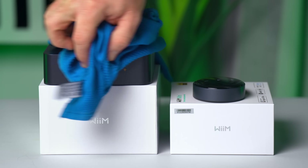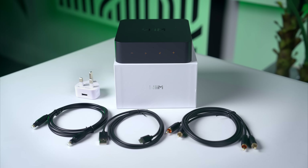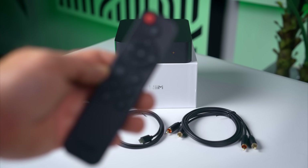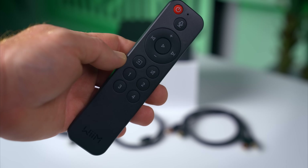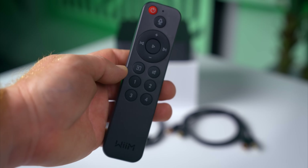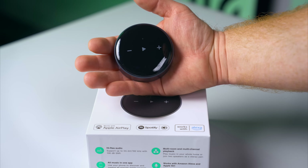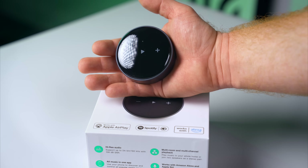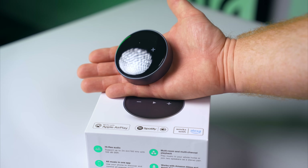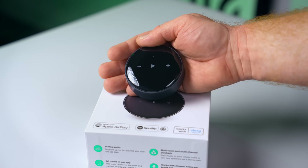The packaging of both is very nice and high quality, so the buyer experience is no worse for spending less. The included accessories are quite similar too. However, with the Pro Plus you do get a remote control, and at least here in the UK, a plug for powering the unit — an Apple-style one, which is very nice. The most obvious difference is of course the form factor. The Mini really is mini — you can hold it in the palm of your hand. The Pro Plus is still compact but noticeably larger.